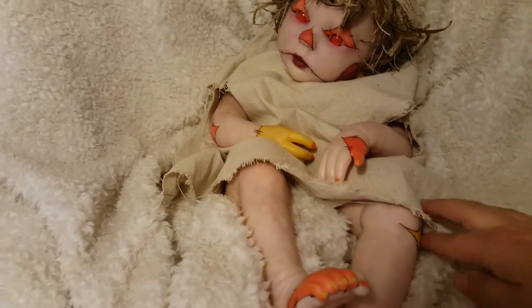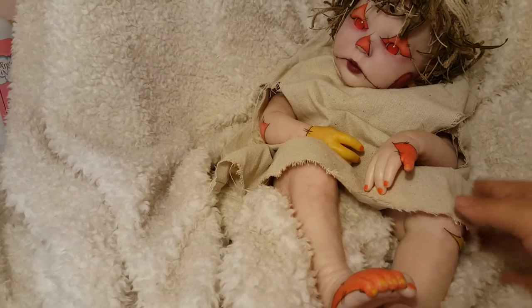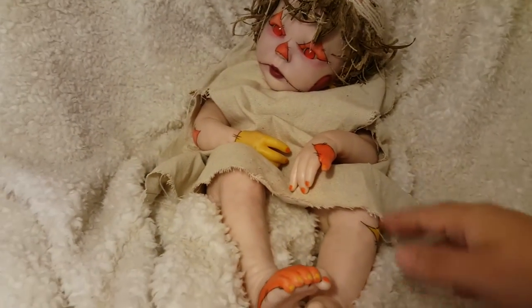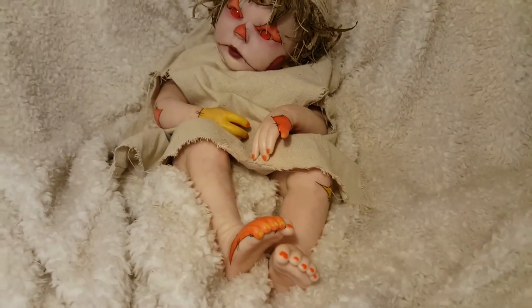So yeah, she's not put together yet, but this is basically the little outfit she'll be going home with. Except it'll be an actual little gown.